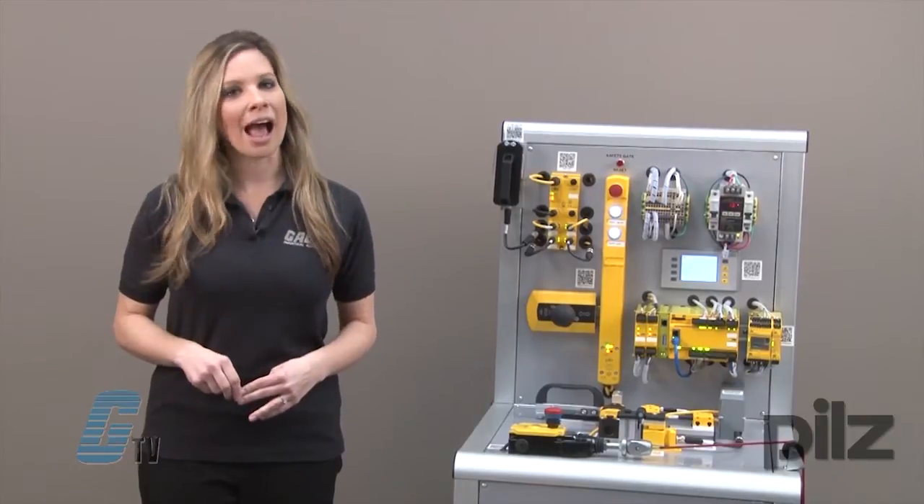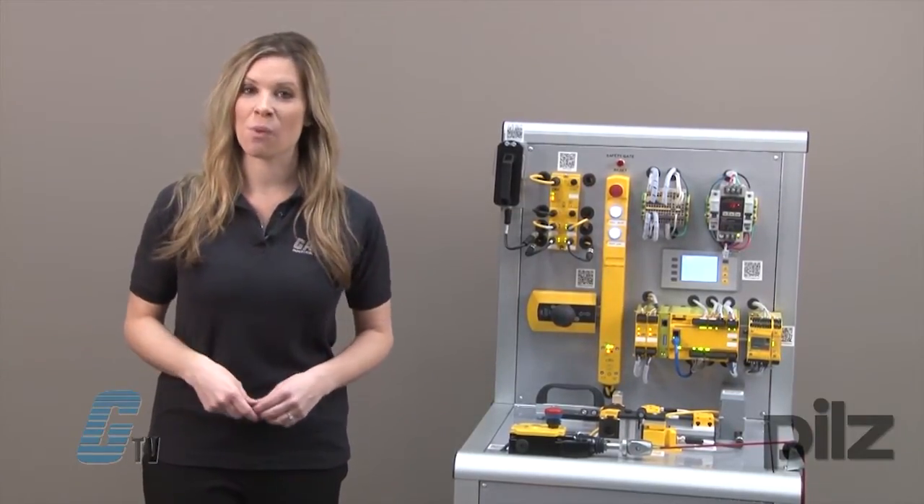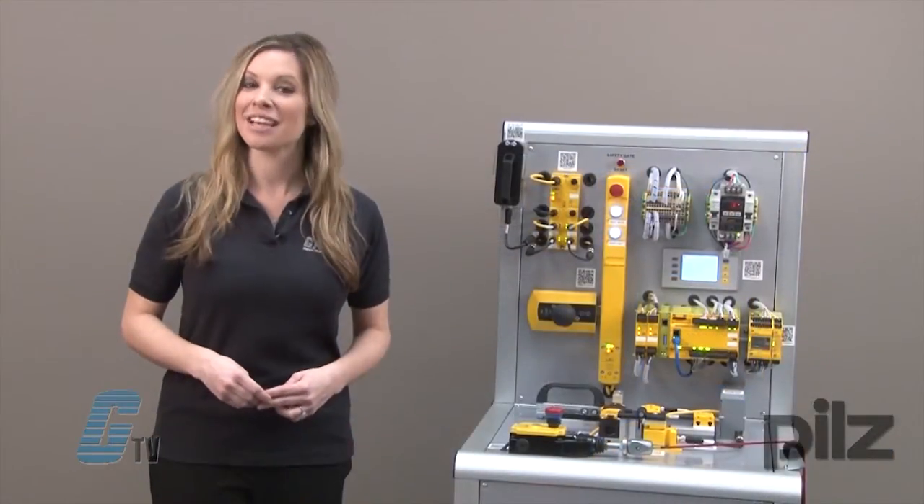They are also rated IP67, offering greater protection from dust and water. The PSEN MEC is a mechanical safety switch that is suitable for safe monitoring of a movable guard and can securely lock safety gates.